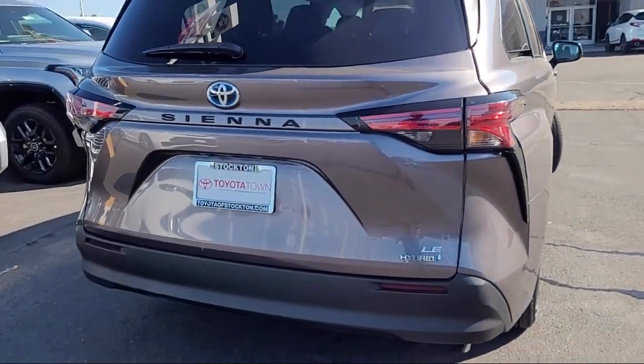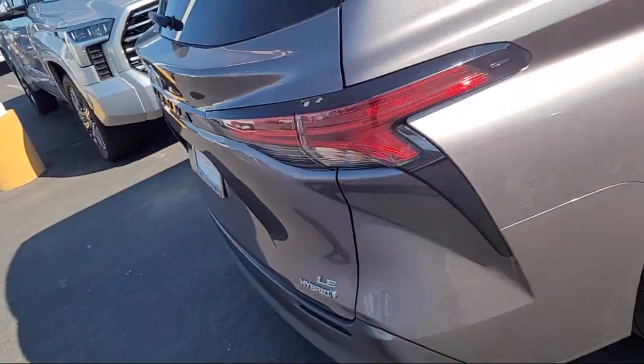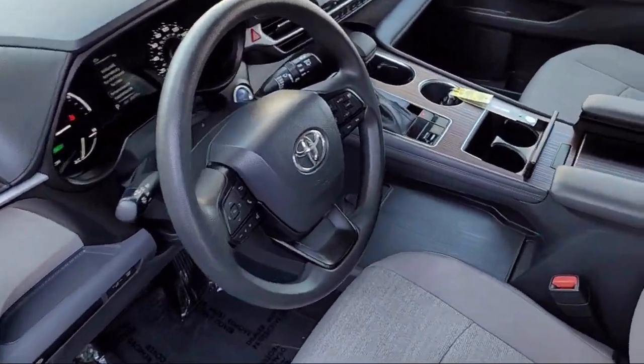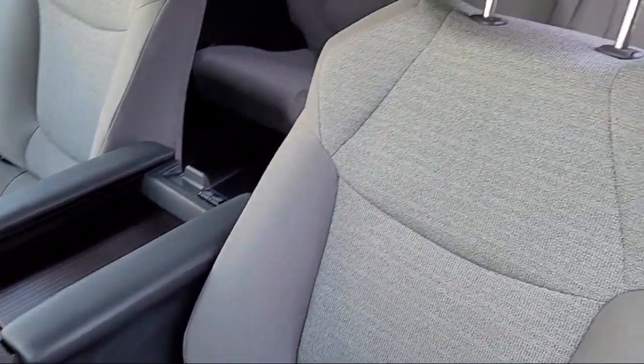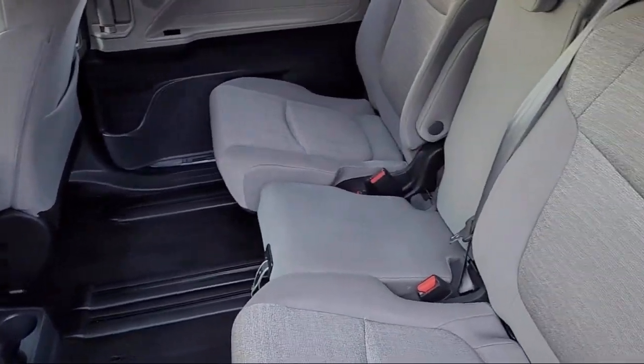And has less than 45,000 miles on the odometer. Every Toyota certified vehicle goes through a 160-point quality assurance inspection by Toyota factory trained technicians, and includes a 12-month, 12,000-mile limited comprehensive warranty.